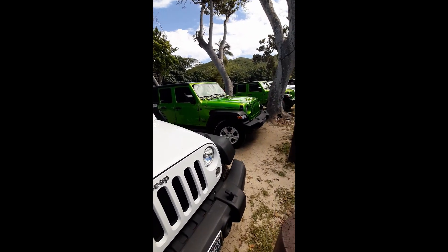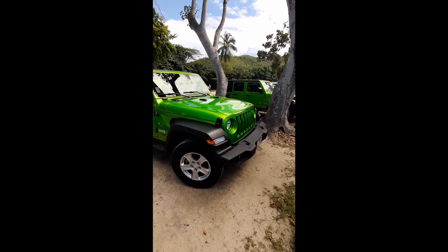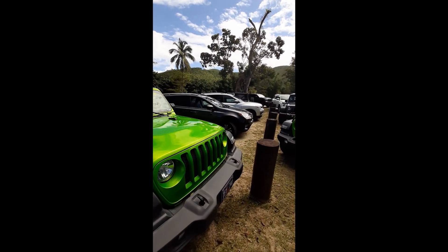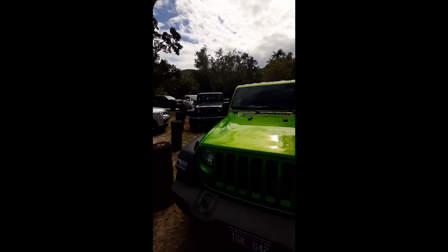This may look like a Jeep dealership, but this is just the parking lot at Megan's Beach. What do you think the most popular rental car is in St. Thomas?